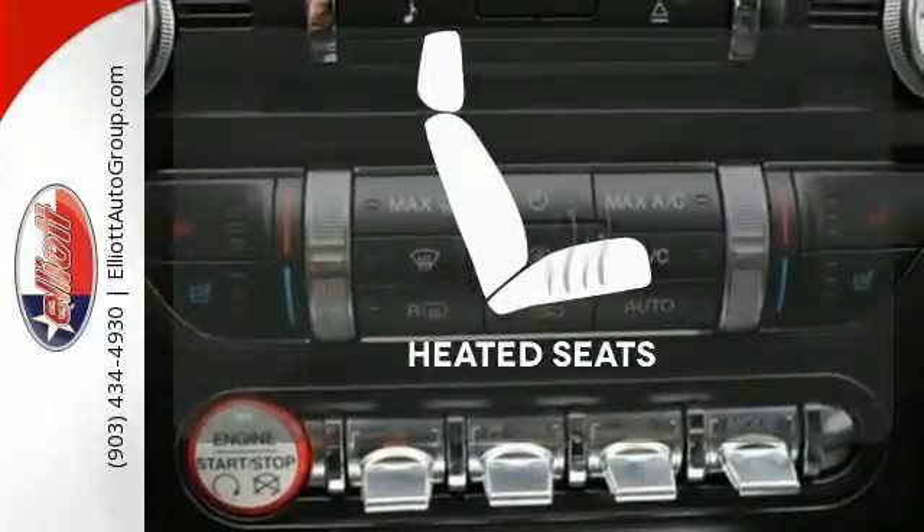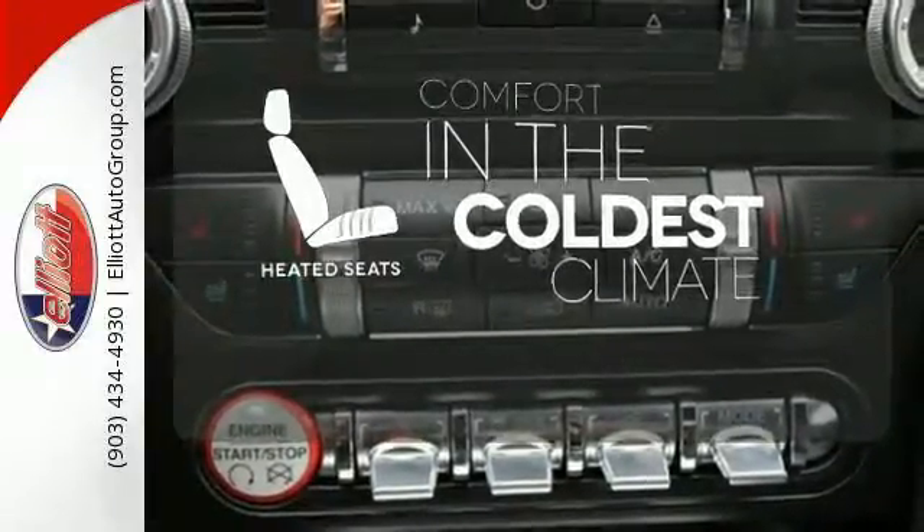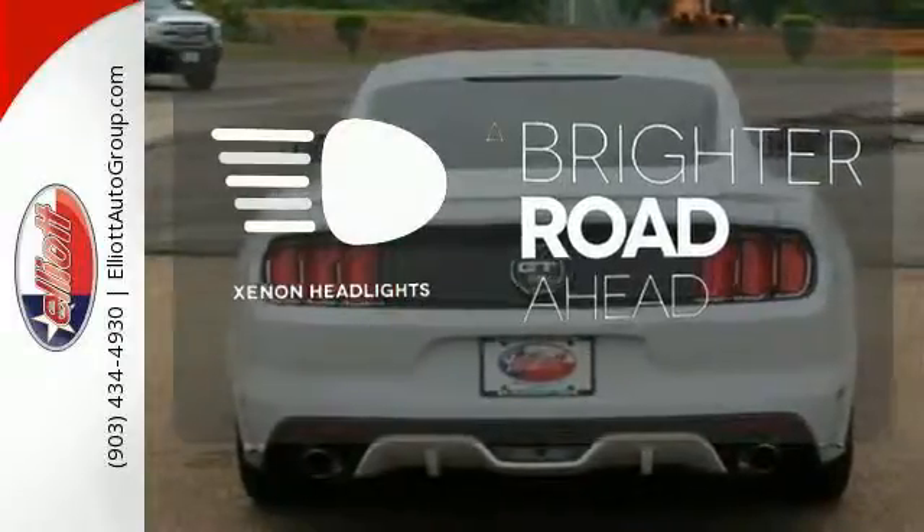The V8 engine gives it the rumble you crave. The heated seats keep you comfortable no matter how cold it is. The Xenon headlights shine brighter for better visibility.